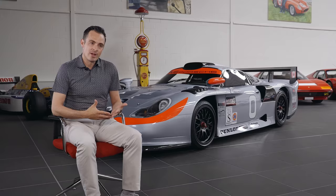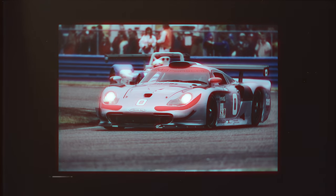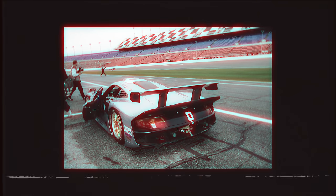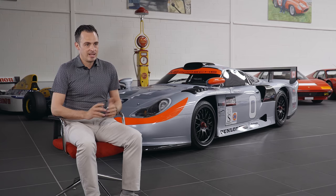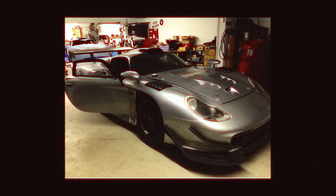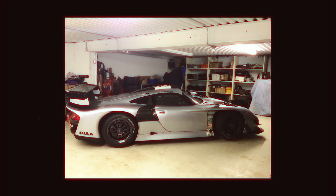They also ran the car at Daytona and retained ownership up until 2013, at which time the car was sold to noted collector and racer Chris Wilson. Chris kept the car for a few years and sold it to a friend of his in Switzerland, from whom we recently acquired the car.